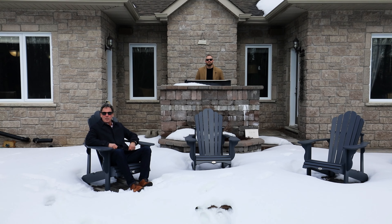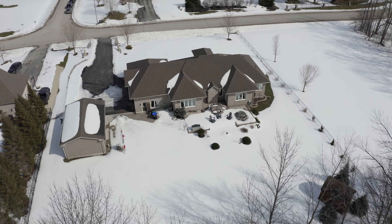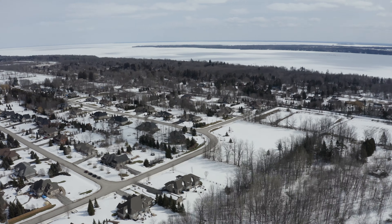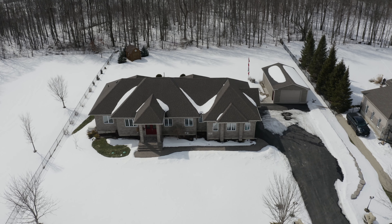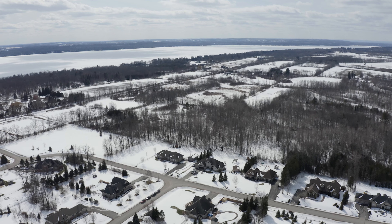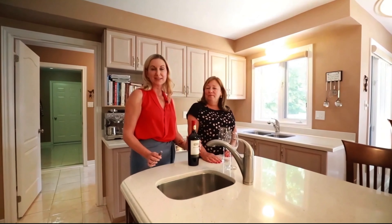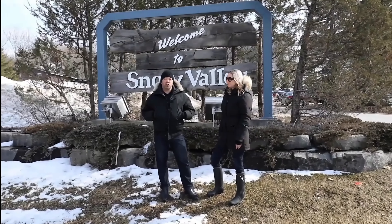We are the Knowles Woolsey team — we know Simcoe. For more information on this listing and others, check out our website. We'll see you next time.